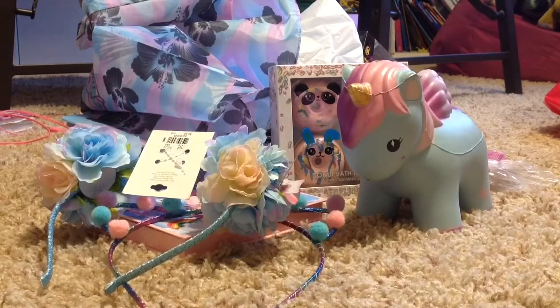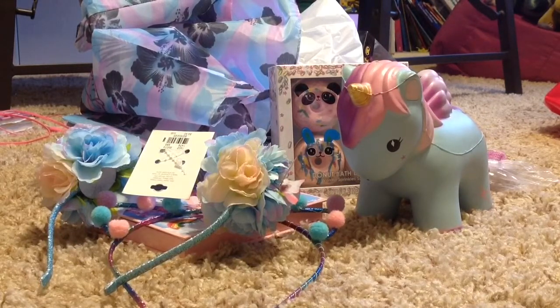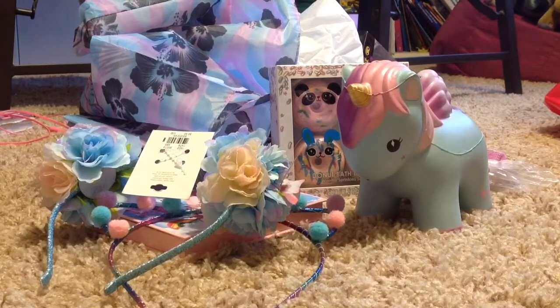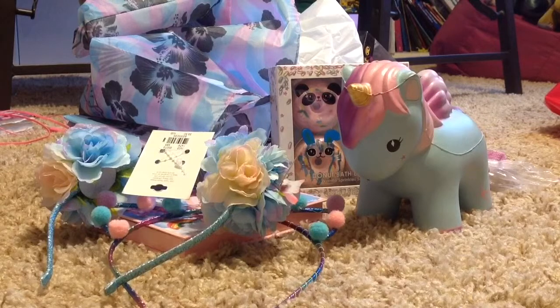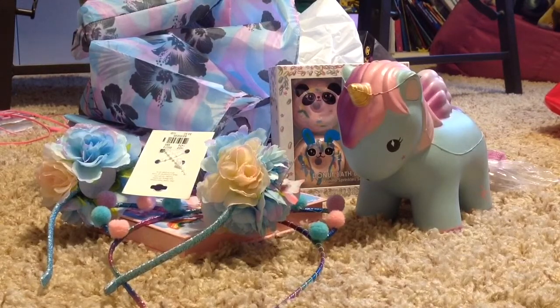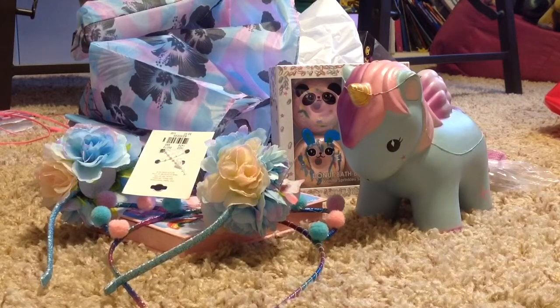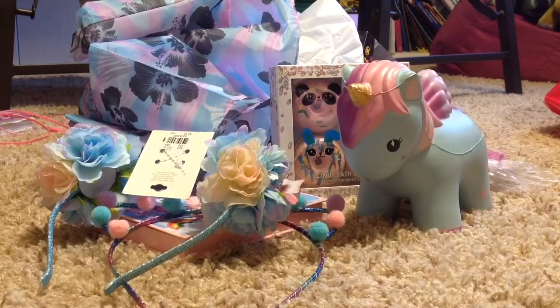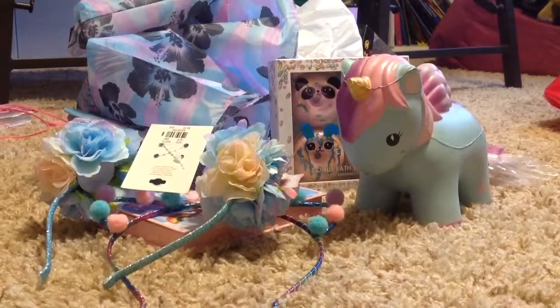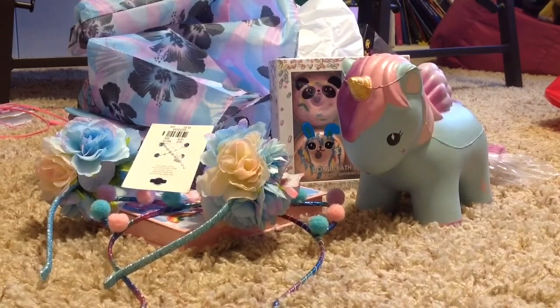All the stuff that you guys see on the screen is all stuff I got from Justice. Plus I got more stuff — they were just clothes, you guys probably wouldn't want to see the clothes. And I got stuff from Target and Bath and Body Works, and I only got one thing from Bath and Body Works, so I'm just going to show that real quick.